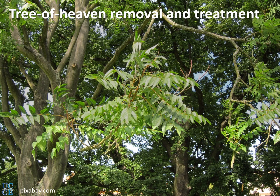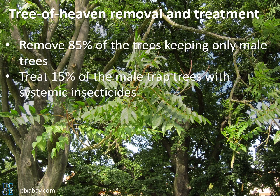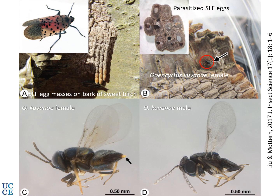What control options do we have? Removing the tree of heaven is one recommended strategy. The recommendation is to remove 85% of the trees and keep only male trees, then treat those male trees with systemic insecticides so they act as trap trees — when spotted lanternfly feeds on them, it dies from the insecticide. Sticky bands placed on the trunks are another control method, though some small birds get stuck, so wire mesh at some distance from the sticky bands is being recommended.